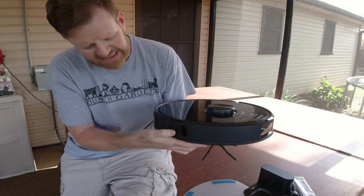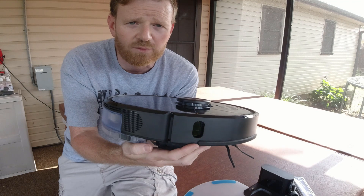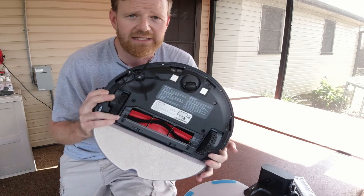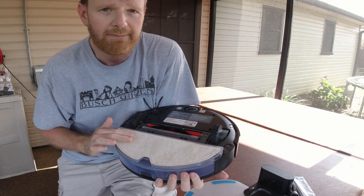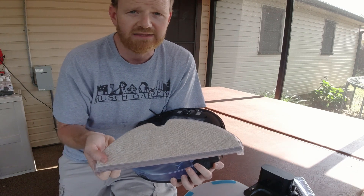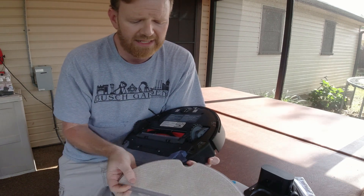Looking at the side, we still have the side window sensor here - this allows it to stay off the wall but still get very close to the wall when navigating. Let's flip it over and take a look at the bottom. Here is the mopping pad - let me take it off. It's the standard mopping pad that you see from Roborock - nothing really different, just the standard mopping pad.